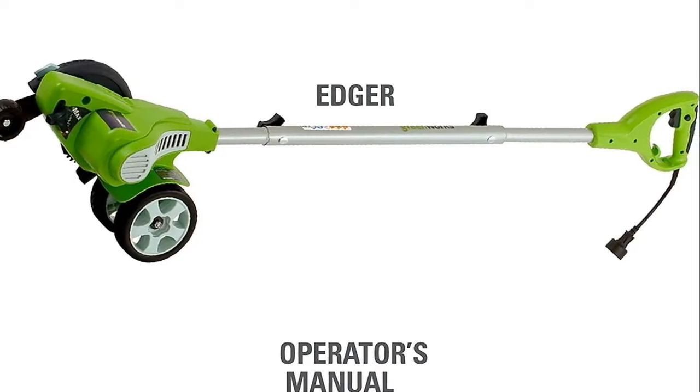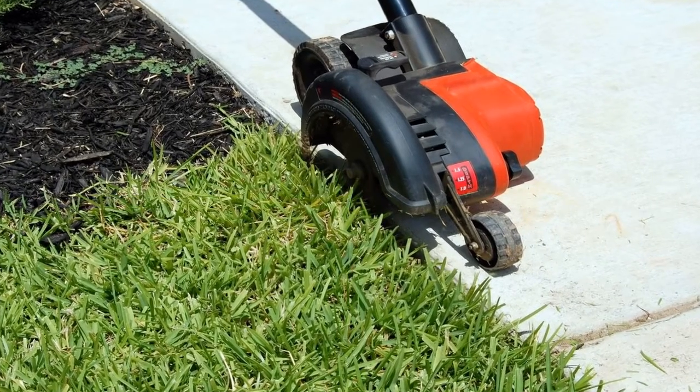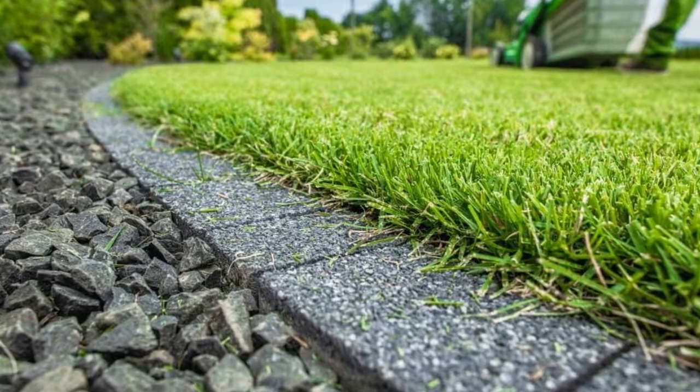We'll provide all the power you need without polluting the air or forcing you to keep hauling your gas can to the nearest station, especially in the middle of a mow. No more tune-ups or maintenance. No more emissions.